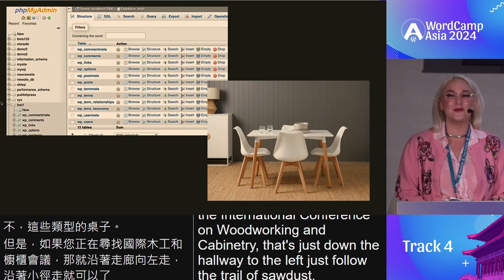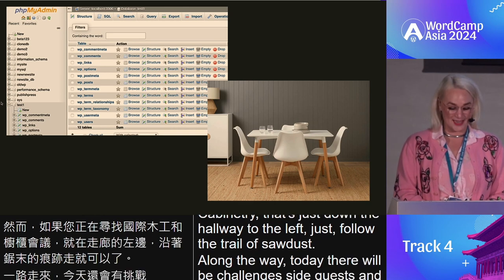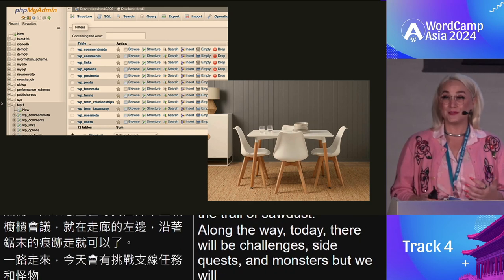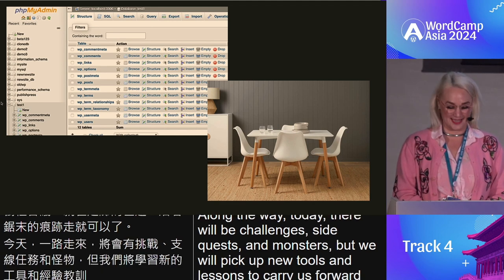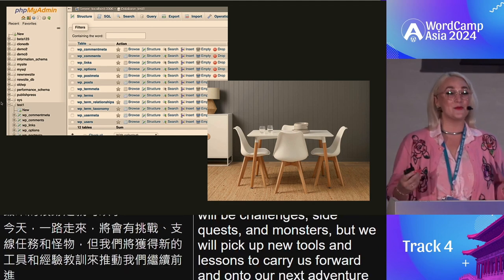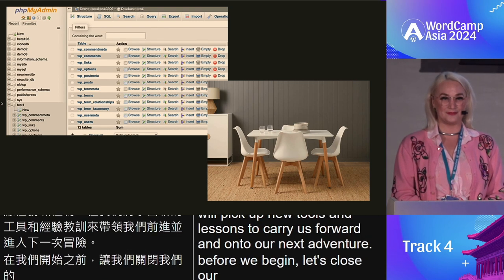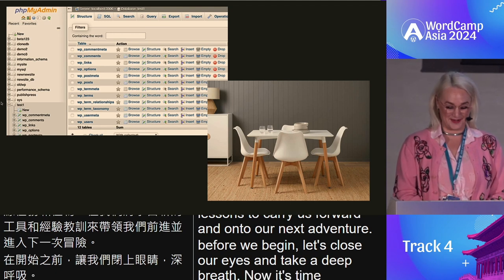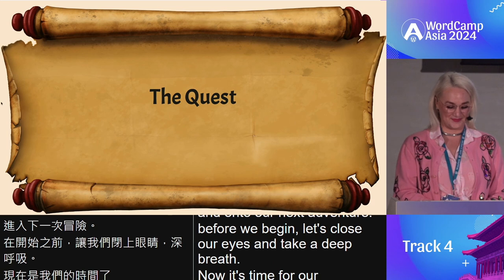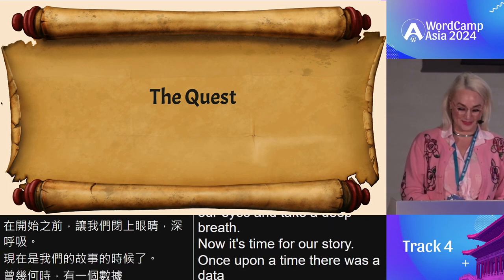Along the way today there will be challenges, side quests, and monsters, but we will pick up new tools and lessons to carry us forward and on to our next adventure. Before we begin, let's close our eyes and take a deep breath. Now it's time for our story. Once upon a time, there was a database wizard who lived in a cozy two-bedroom apartment with her two cats.